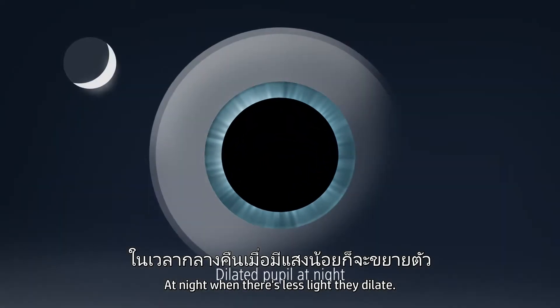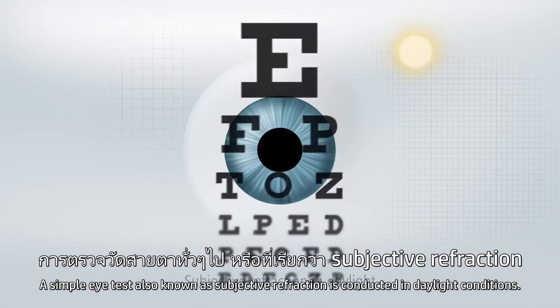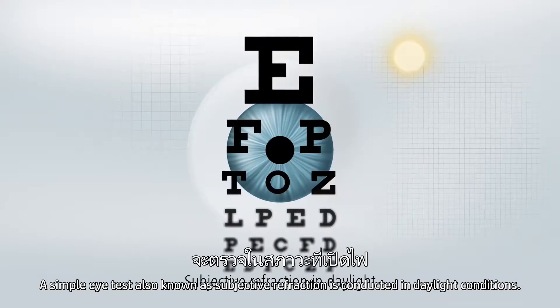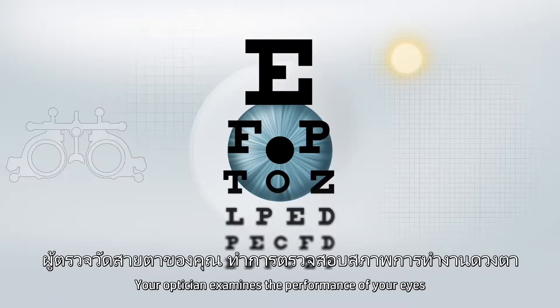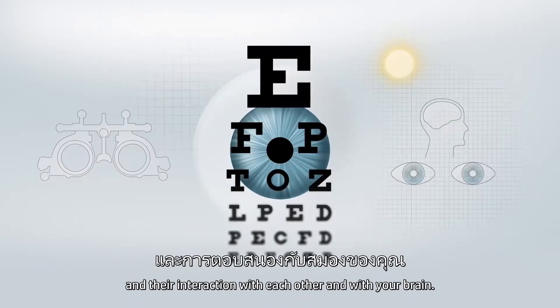At night, when there is less light, they dilate. A simple eye test, also known as subjective refraction, is conducted in daylight conditions. Your optician examines the performance of your eyes and their interaction with each other and with your brain.